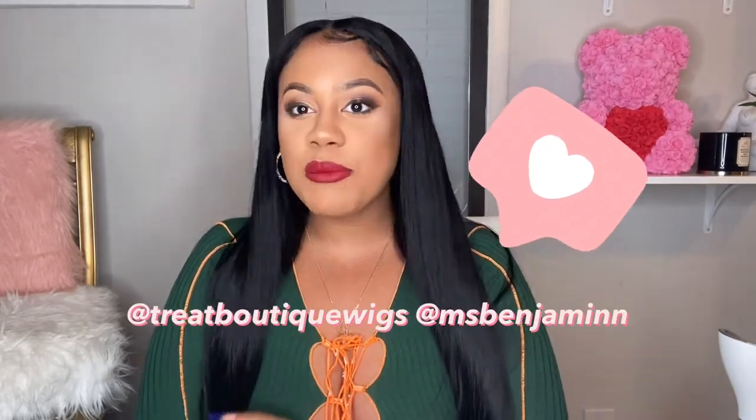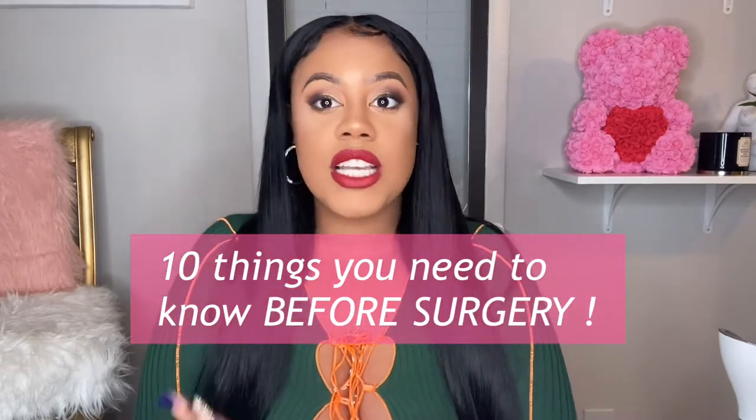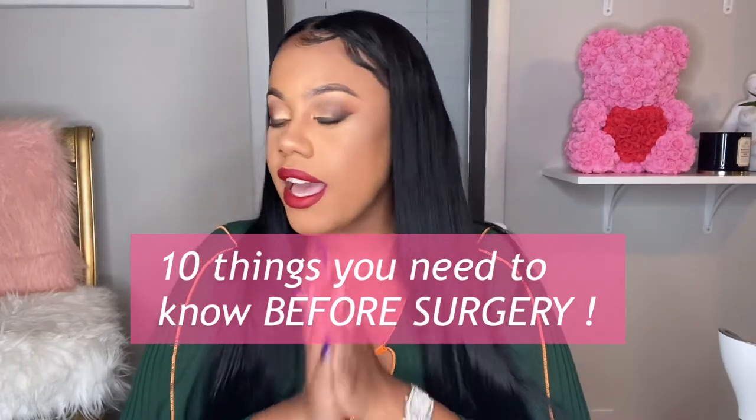What's up, it's your girl Miss Benjamin back with another video. Today I'm going to give you guys the tea, the sauce, the gems — 10 things you will need to do before you go ahead and get this BBL, before you fly out to Miami, before you put that deposit down. These are 10 things I feel like every girl should know before they go get the surgery.